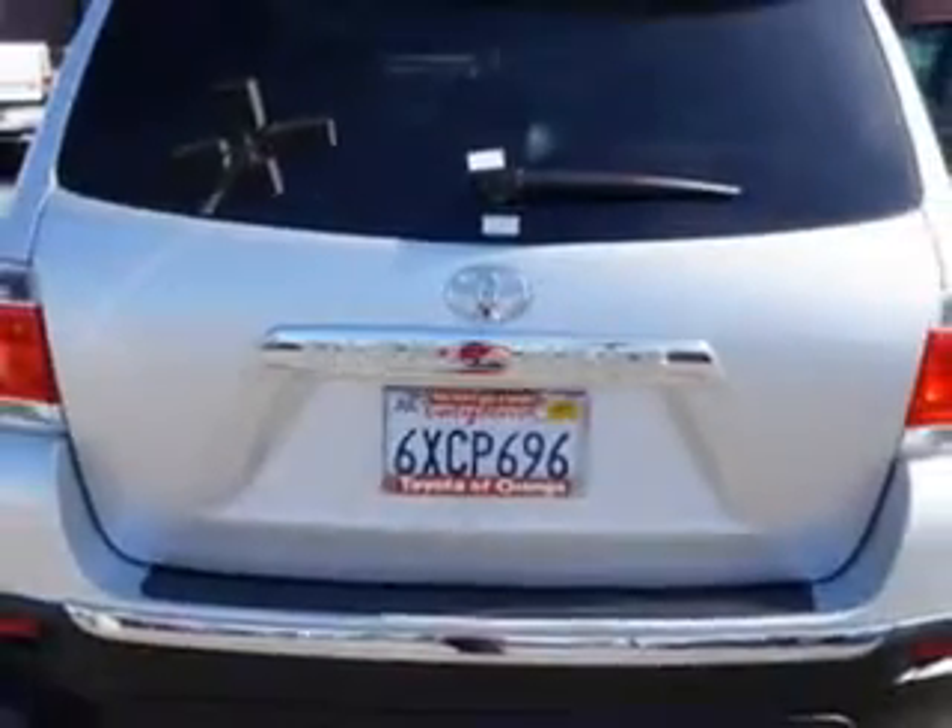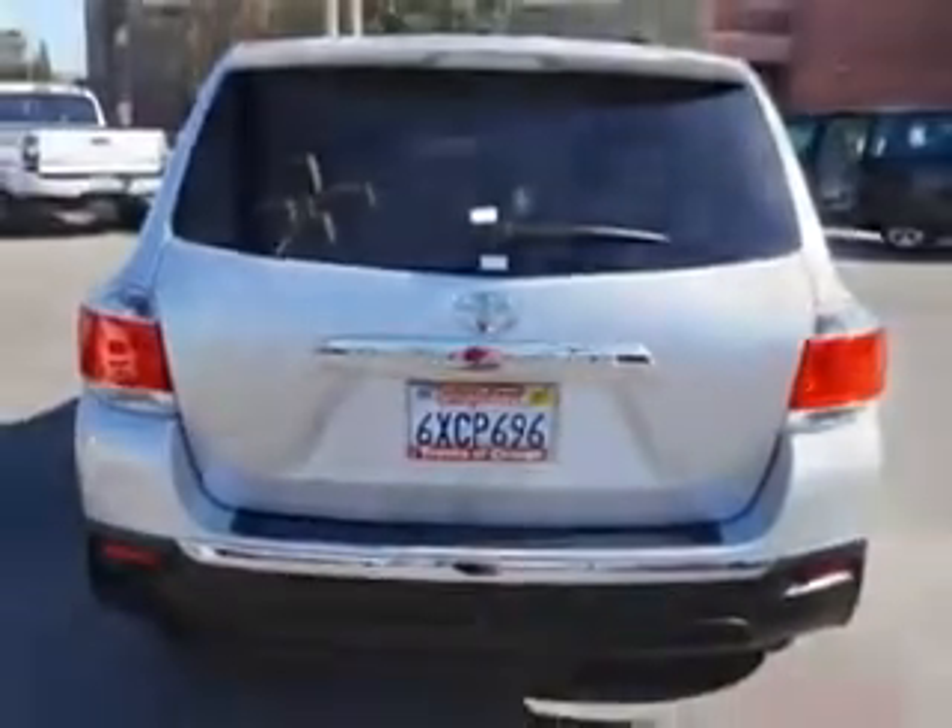And here it is. You will love this classic silver metallic 2012 Toyota Highlander SUV, equipped with a four-cylinder engine and an automatic transmission.